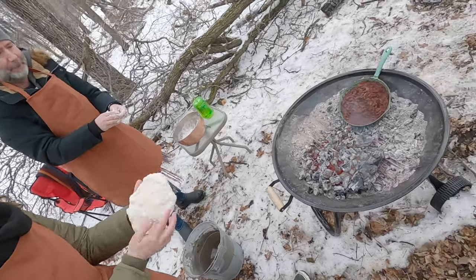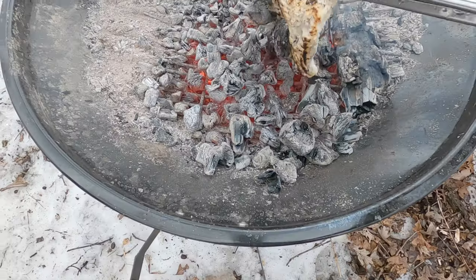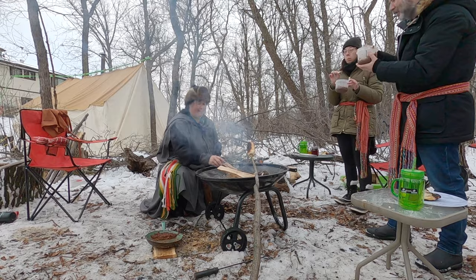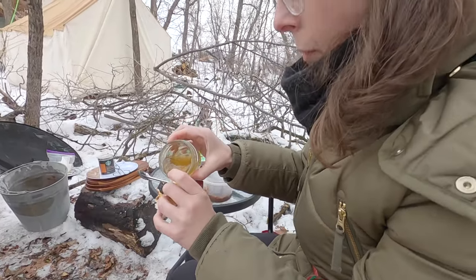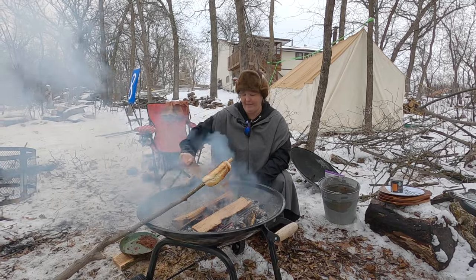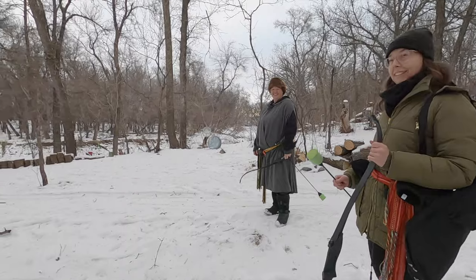We popped the bannock right on top of the coals. Along with some dandelion jam made locally, it was delicious. Bellies full, it was time to dive into some wintry recreational fun.